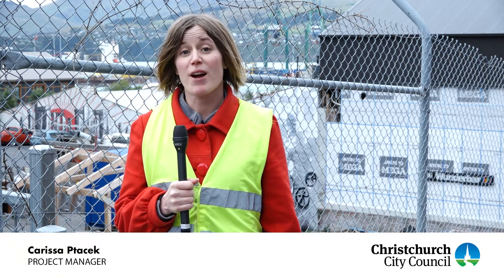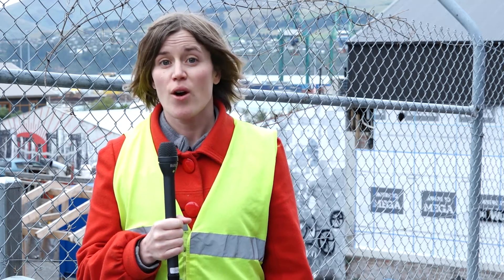I'm Carissa Potacek, a project manager for the Community Facilities Rebuild program. I'm standing in front of the old service center site, which due to earthquake damage has been demolished.